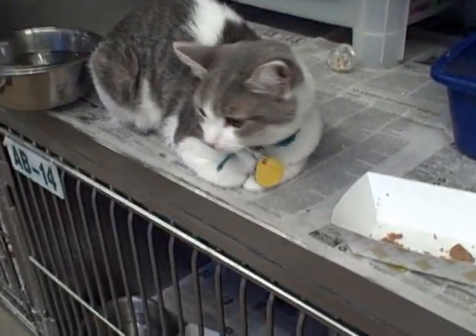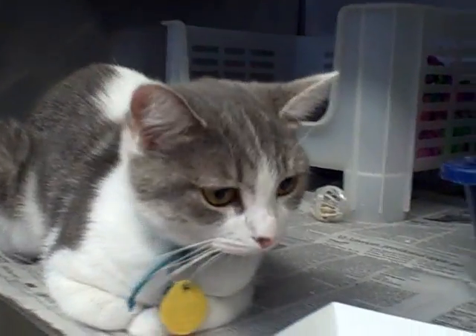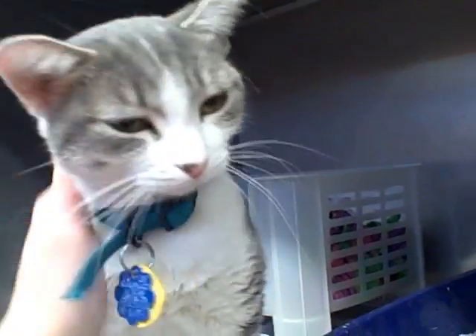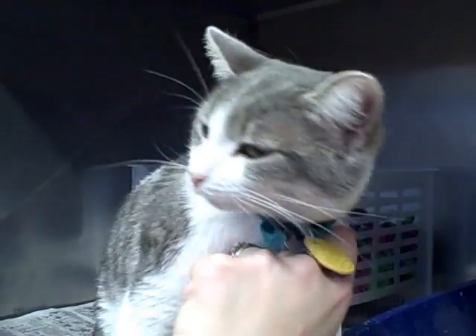In Adoption Building Cage 13, we have Millie. She's a two-year-old spayed female. She's got really beautiful eyes. She likes to be petted.